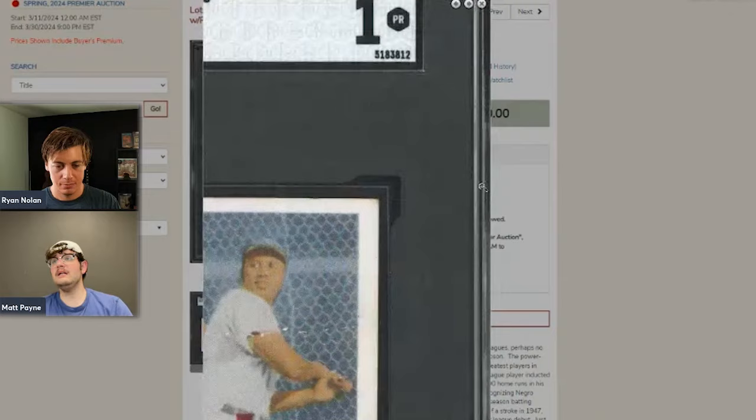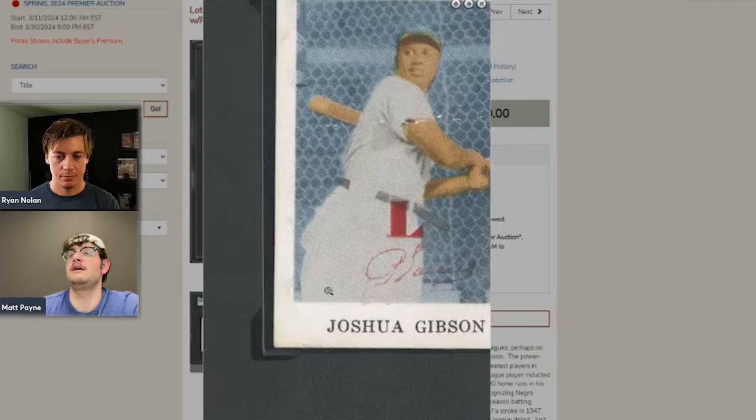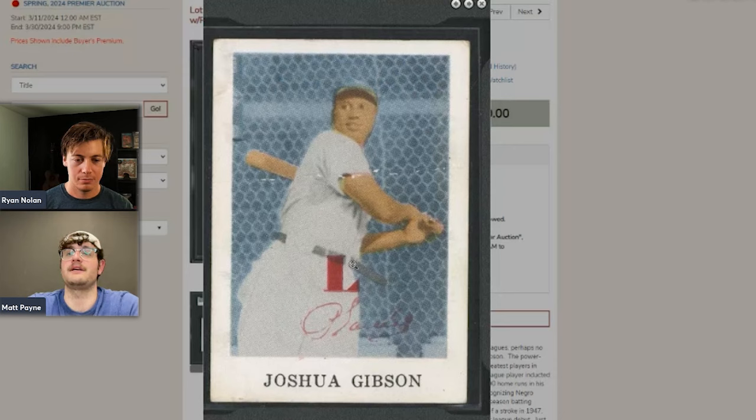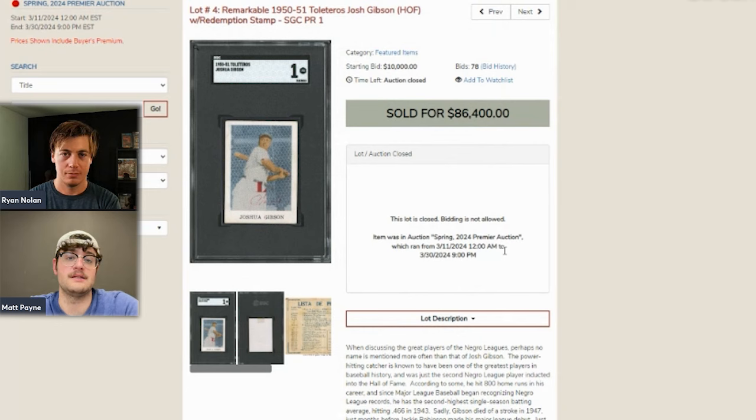The comps for this card are a little weird because of the redemption stamp. In 2021, a PSA 4 sold for $100,000 and a PSA 3 sold for $42,000 — neither had the stamp — so it's hard to compare directly. But looking back to 2014, these were going for $11,000–$13,000. This card, stamp or no stamp, has exploded in value and is honestly one of the few cards where 2021 prices have actually gone up even further since then.